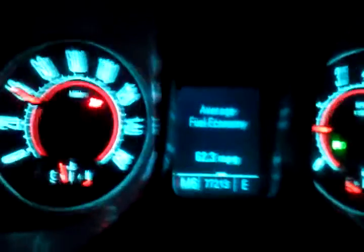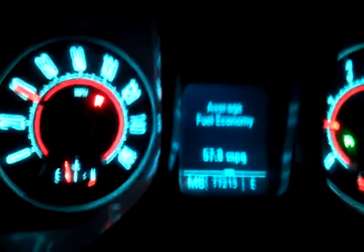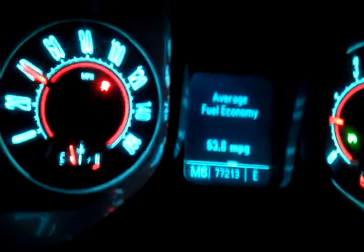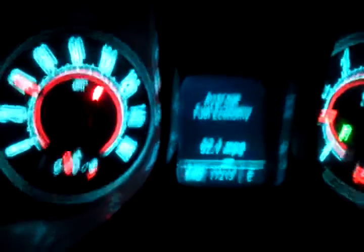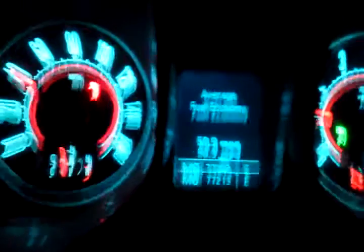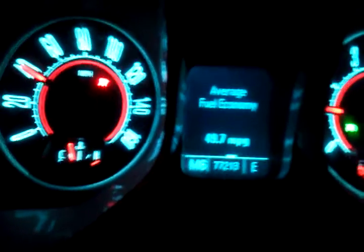I want to point out that this car actually gets about 2 miles per gallon better on average. So for example, if the thing says that we're getting 24 miles per gallon, we're actually getting 26. Or if it says we're getting 17, we're actually getting 19. If it says we're getting 30, we're actually getting 32. That's what it's been doing. So we just went up a hill here.